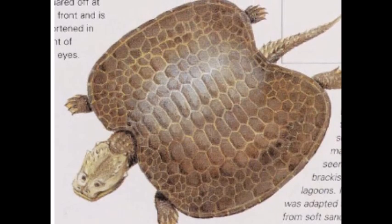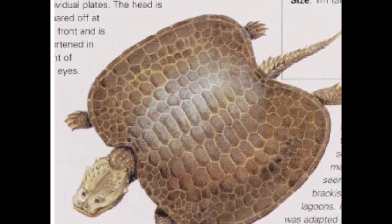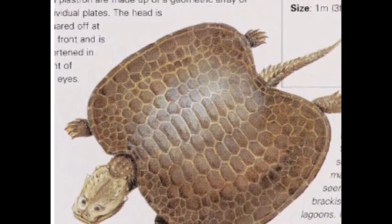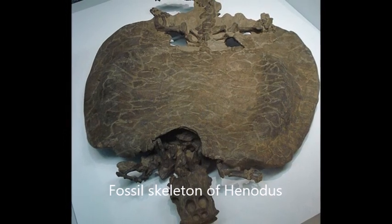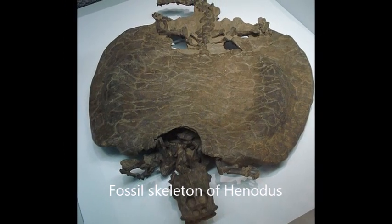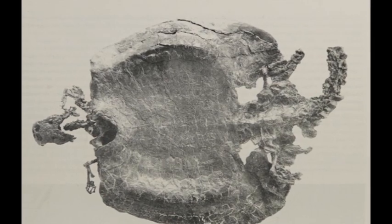Henodus belonged to a subgroup of Placodonts that evolved an even more turtle-like body shape. Henodontids evolved a large, bony shell which covered both their backs and stomach region. They had also lost most of their teeth, which had been replaced with a horny beak, similar to those of modern-day turtles.